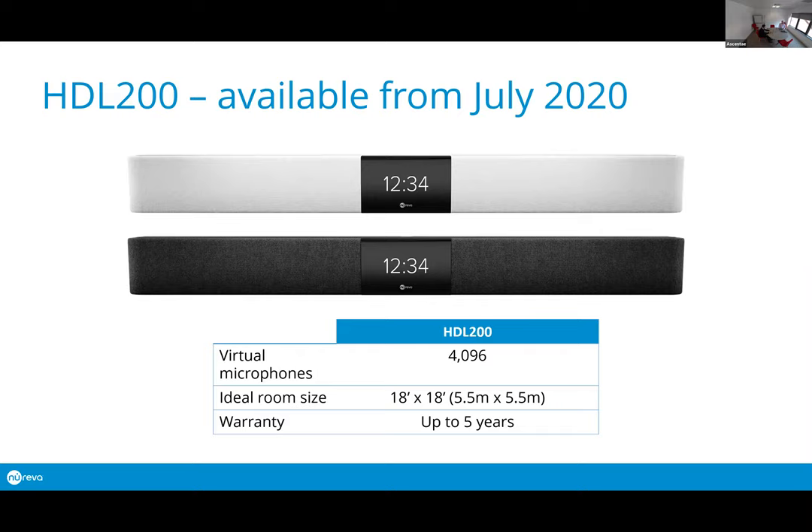In terms of the actual hardware: the HDL 200 is the newest and smallest addition, working in rooms up to 5.5 by 5.5 meters. It's the only product with a full-color screen on the front — currently showing a clock — but that screen will allow integration either at a local room level, displaying information from the local PC it's connected to, or from the cloud.